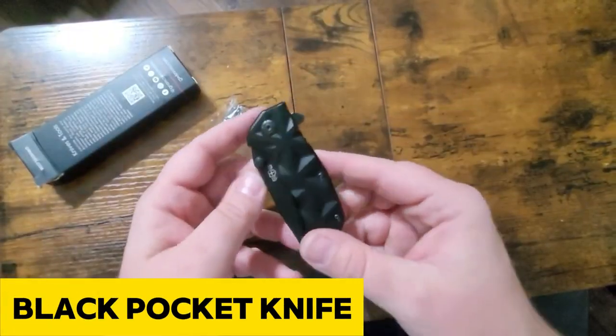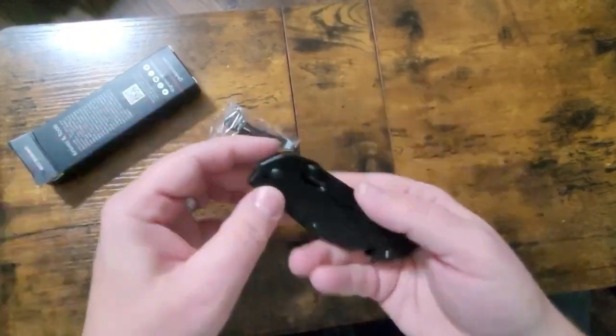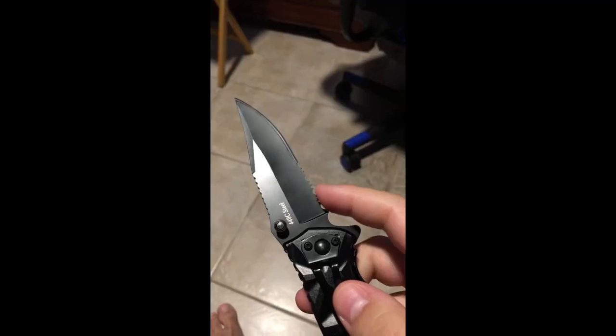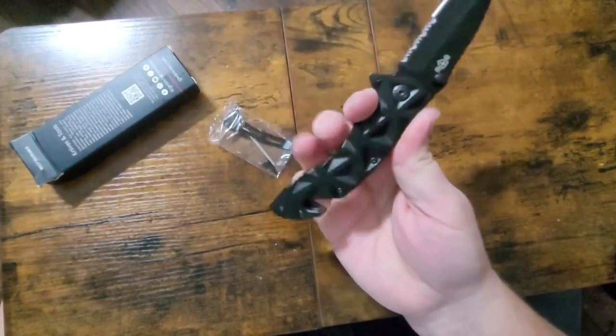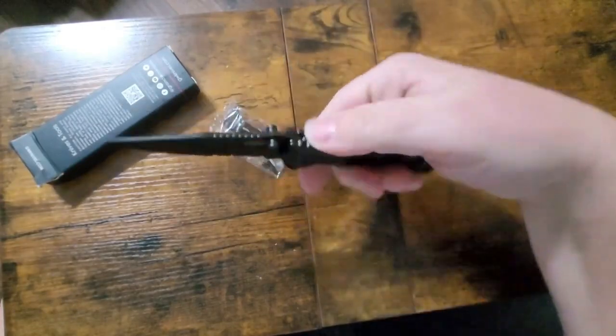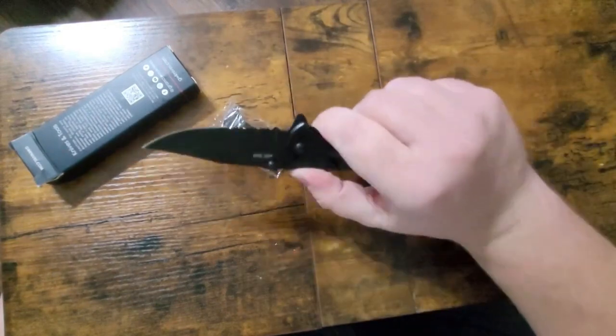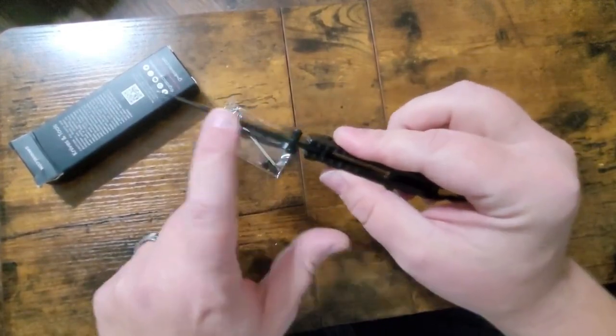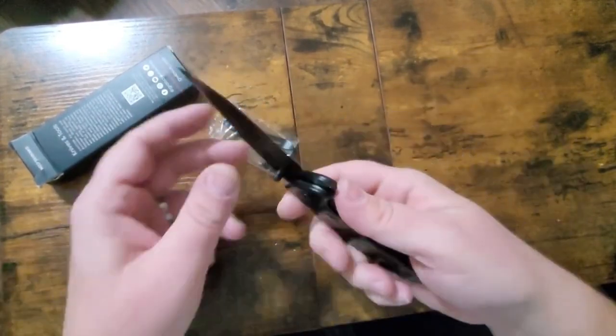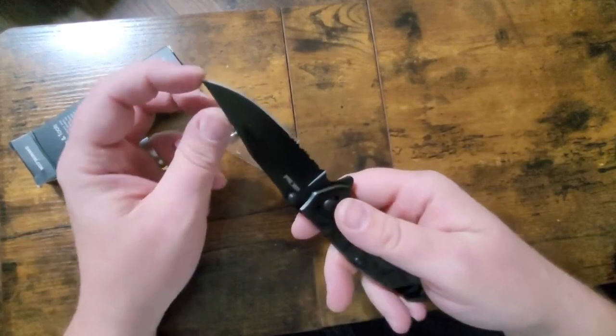Meet the Black Pocket Knife, where high quality meets versatility in a sleek, all-black design. The durable 440C stainless steel blade delivers razor-sharp cutting performance and unmatched durability, while the ergonomic aluminum handle ensures a comfortable grip. With a 3.5-inch blade, it strikes the perfect balance for everyday carry. Equipped with a serrated sharp blade, a strap cutter, glass breaker, and a pocket clip, it's the ultimate EDC tool for both men and women. Whether you're a traveler or outdoors enthusiast, this knife has you covered.